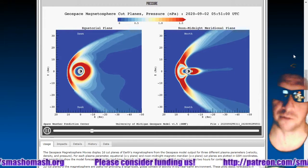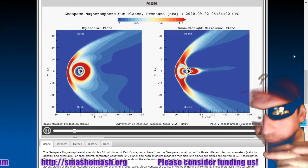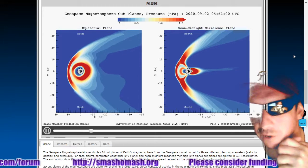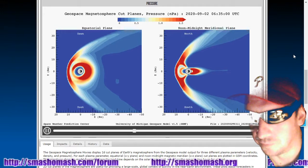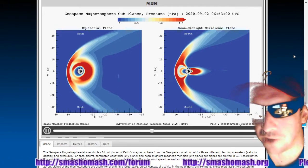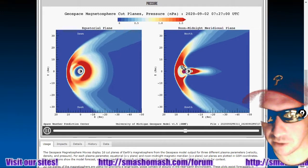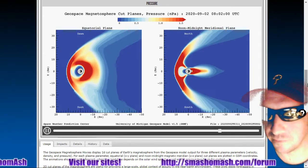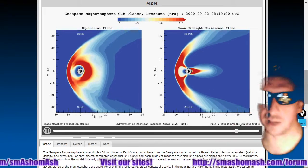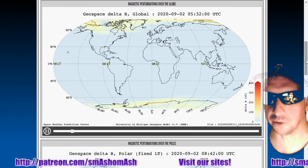Here's the geospace magnetosphere movie, looking at magnetohydrodynamic pressure — four hours of data courtesy University of Michigan. We see multiple shells on the bow shock region. You can see the plasmasphere is very small, and then there's a second charged-up plasmasphere. We've got lots of electrons and a high-speed solar wind. It's from a coronal hole wind stream.